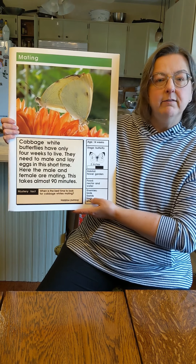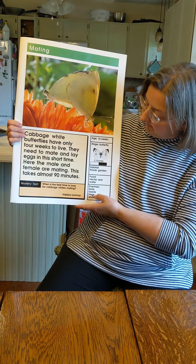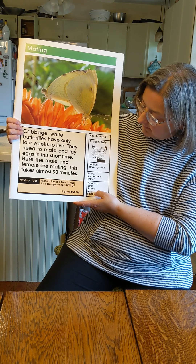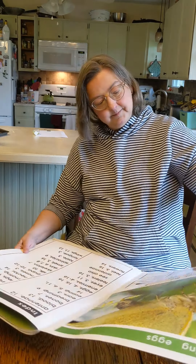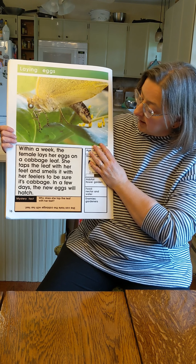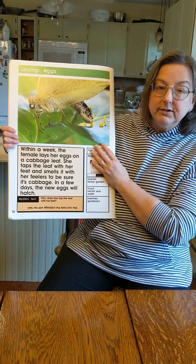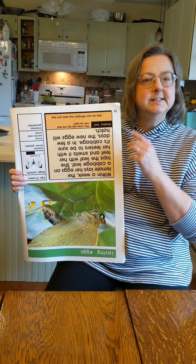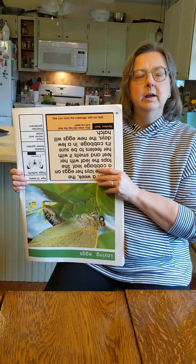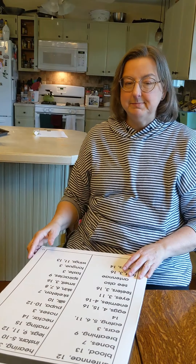Cabbage white butterflies only live about four weeks. That's not a very long time, is it? They need to find a mate and lay their eggs in that short amount of time. When is the best time to look for butterflies? Around midday — that means around noon when it's the warmest. In about a week, the female lays her eggs on the cabbage leaf. She taps the leaf with her feet, and she smells it with her feelers to make sure the cabbage is good. The eggs will hatch in a few days. Why does she tap the leaf with her feet? She can taste the leaf with her feet. So instead of using her tongue like we do, she uses her feet.